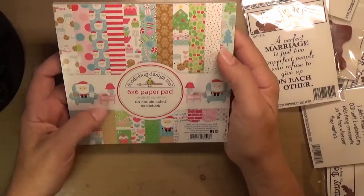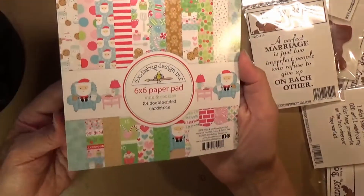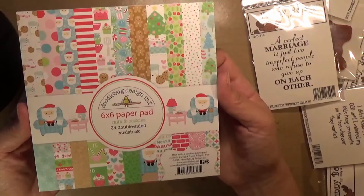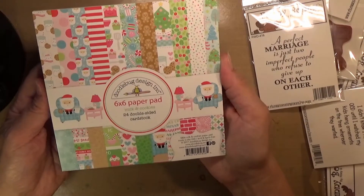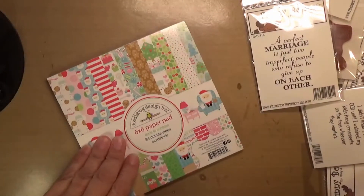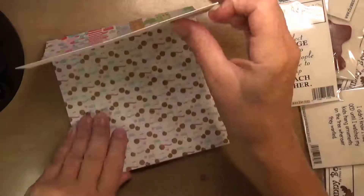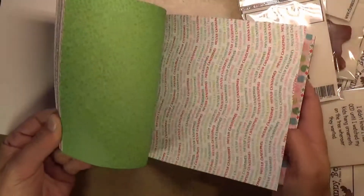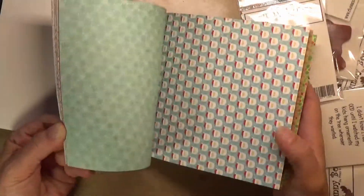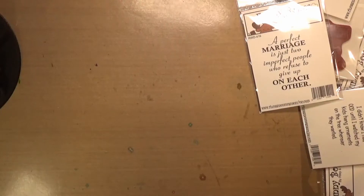And then there's a Doodlebug — I always love Doodlebug — six by six paper pad called Milk and Cookies. I thought I recognized this. The Milk and Cookies was in the November or December 2017 card kit for Simon Says Stamp, so I think this is the exact same set. Just to give you a look — adorable patterns and whatnot. Doodlebug always has the cutest stuff. That was all of the Christmas in July special that they had.